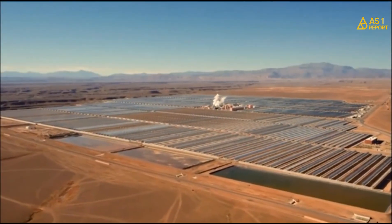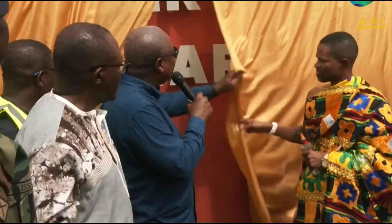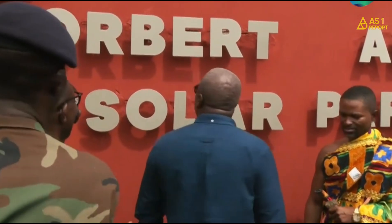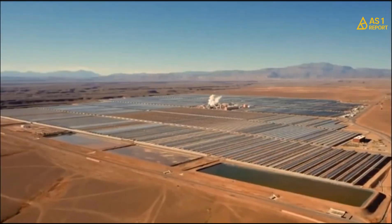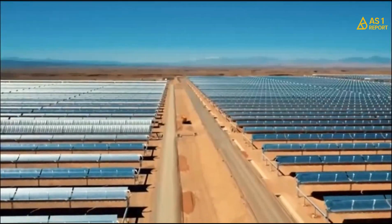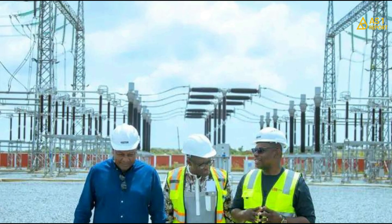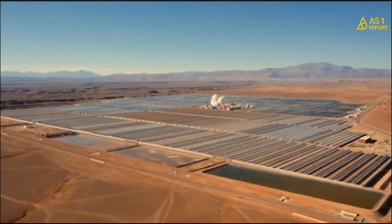Another clean energy milestone has been announced — this time about powering Ghana's industrial revolution. President John Dramani Mahama has officially cut the sod for the Dawa Solar Park, a massive new project that will provide clean, stable power directly to factories and industries in the Dawa Industrial Zone. The goal is to make Ghana's manufacturing sector greener, more competitive, and less dependent on the national grid, boosting local production while slashing industrial energy costs — a crucial step as Ghana pushes to become a regional manufacturing hub.